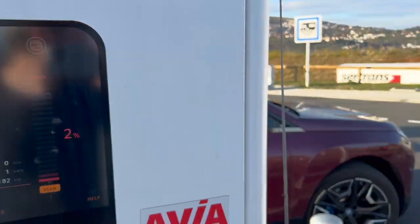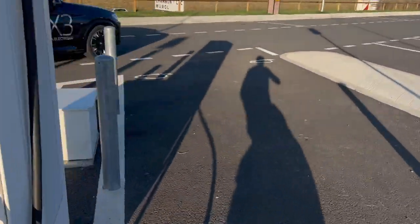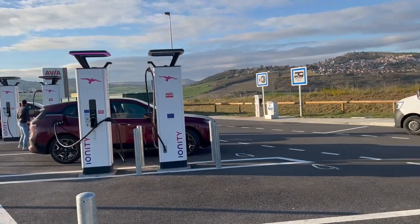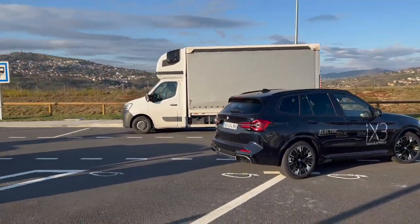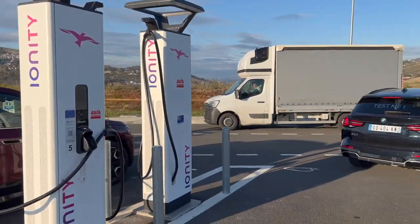I didn't even preheat because I didn't have any navigation. The BMW navigation is needed to heat up the battery. Wow, this full BMW club — I just came at the right time because maybe more are coming.